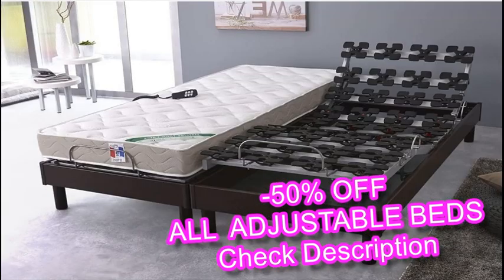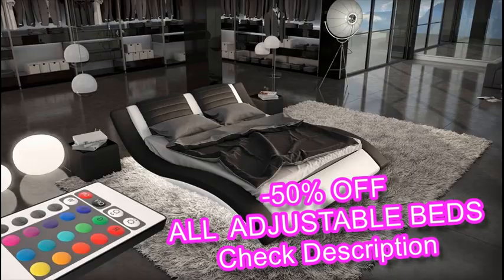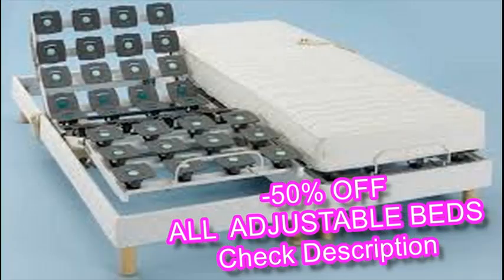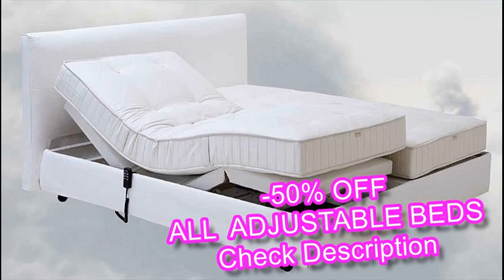If you've wondered whether it would be a good idea to invest in an adjustable bed, consider the therapeutic benefits of owning one. People with adjustable beds are generally known to experience improved breathing and blood circulation. For those who suffer from various health problems, adjustable beds offer improved healing while decreasing the risks of heartburn, joint swelling, and back pain.